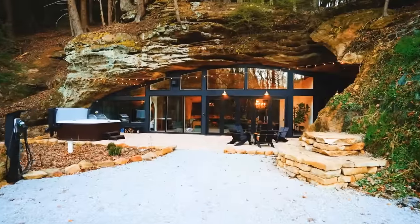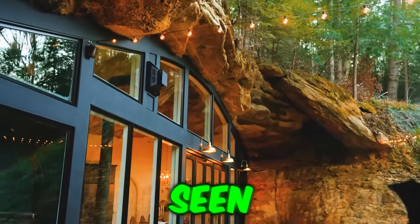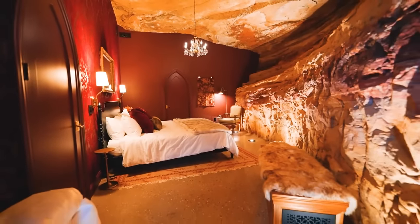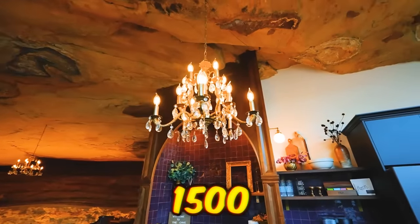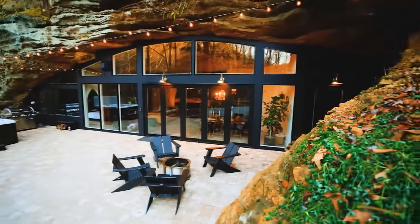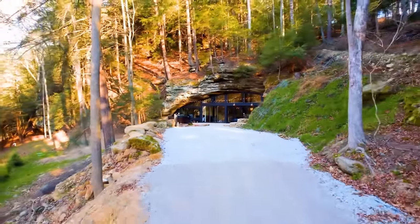Tucked away into the mountainside in Rockridge, Ohio, this cave mansion is unlike any house you've ever seen. Rather than carving out a space, architects built into a recessed cave and created 1,500 square feet of opulent living space. One look and Christian Bale did this. And yes, you can rent this bad boy out on Airbnb.